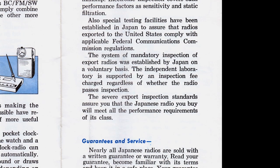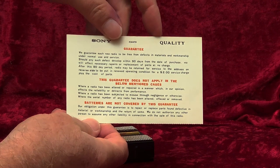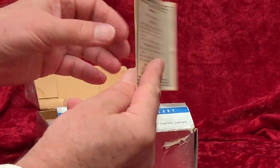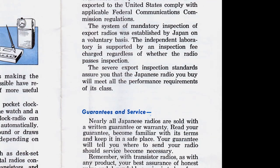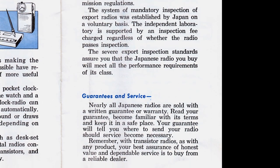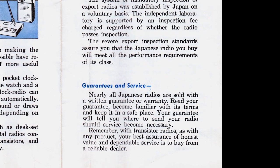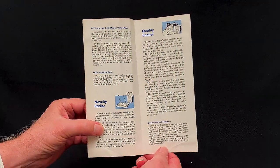Guarantees and service: Nearly all Japanese radios are sold with a written guarantee or warranty. Read your guarantee, become familiar with its terms, and keep it in a safe place. Your guarantee will tell you where to send your radio should service become necessary. Remember, with transistor radios, as with any product, your best assurance of honest value and dependable service is to buy from a reliable dealer.